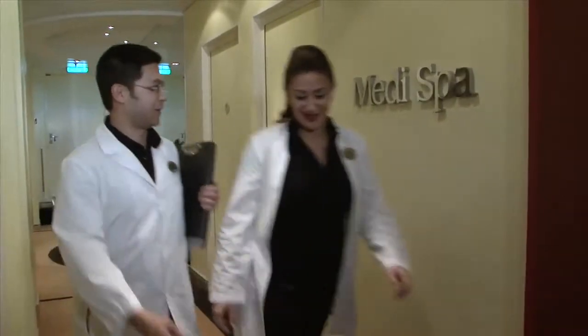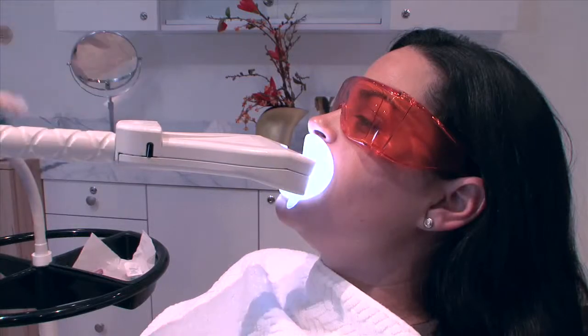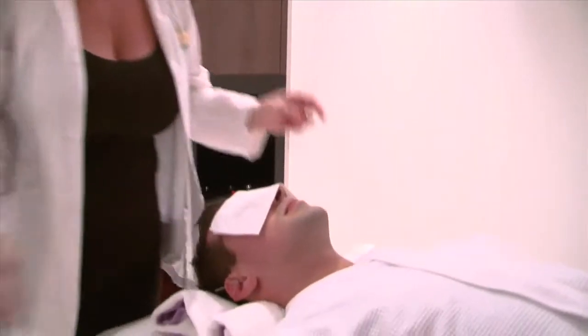On board we have a dedicated Medi Spa, and under the Medi Spa umbrella you've got GoSmile, which is a teeth whitening system, the latest in enzyme technology for the face, and microdermabrasion.